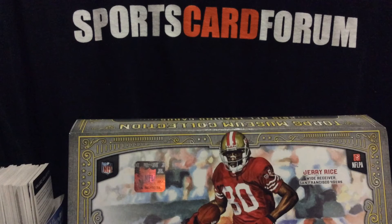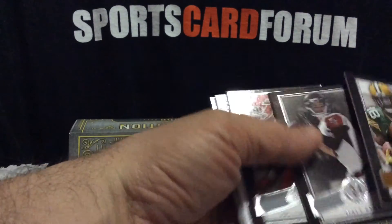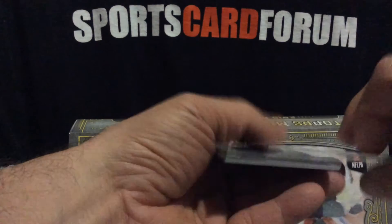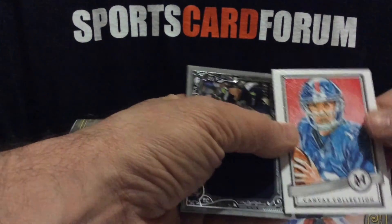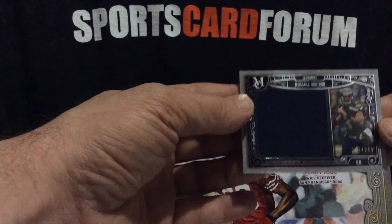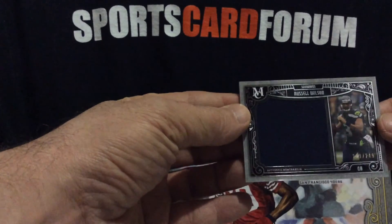And the last pack — that's a four-card grouping. Ty Montgomery, Matt Ryan, Justin Houston, and what do we have here — a canvas collection, looks like a Manning, and that it is. Canvas collection reproduction from 2015 Topps Museum Collection football — nice looking card. And a regular Russell Wilson jersey, number 249. Our autos out of 15 are definitely the highlights. There's the Russell Wilson jersey.